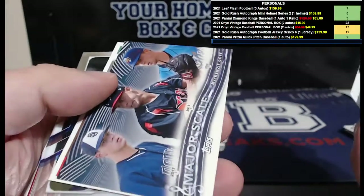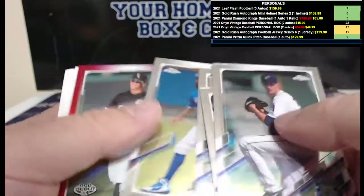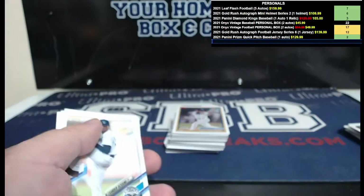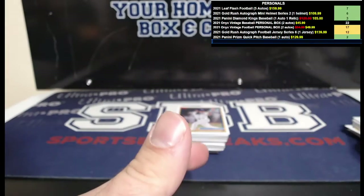Alright, not a zebra — major scale. Mackenzie Gore, Ryan Howard Red Barons. What do we got? A red — another red coming for you: Jose Rodriguez, four out of five. We pulled the red in your last personal box too — red right here, four of five, Jose Rodriguez. Very nice. Just want to check one thing on this card — not numbered, okay, just wanted to make sure.